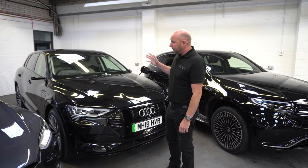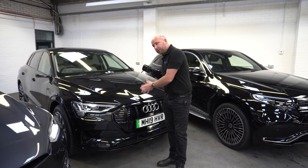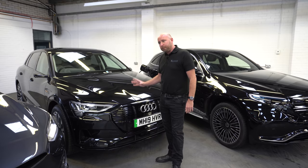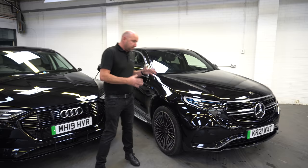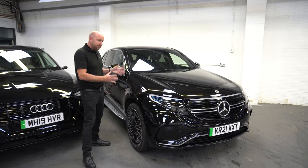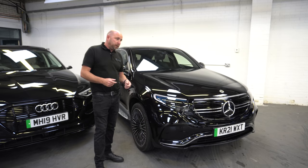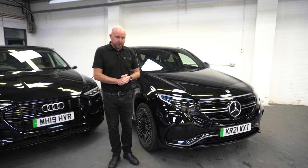The Audi e-tron 55 Quattro — this is a 2019 car. There are other videos on our channel featuring this car covering its fantastic charging speed, range and efficiency. New, these don't come cheap — north of £60,000 — and on the used market they can be had for about £50,000 or just under. Then we have the Mercedes EQC, starting from £65,000 new, and not too many on the used market yet, so typically £60,000 upwards. This is an AMG model with its 80 kWh battery.